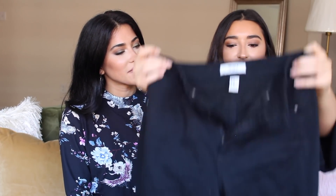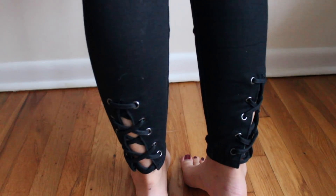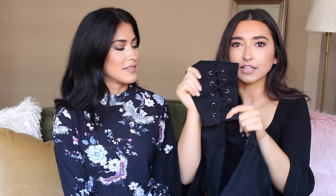I also picked up these plain black skinny jeans with a perfect length, and on the bottom they have this little crisscross detail. I love little details like that — they look so good on.